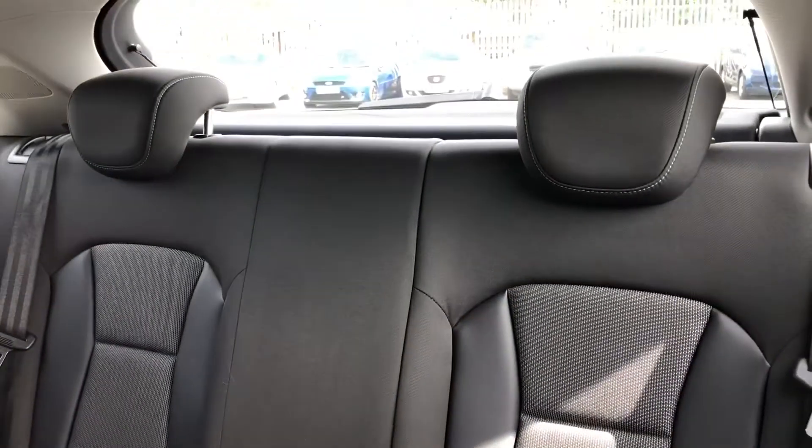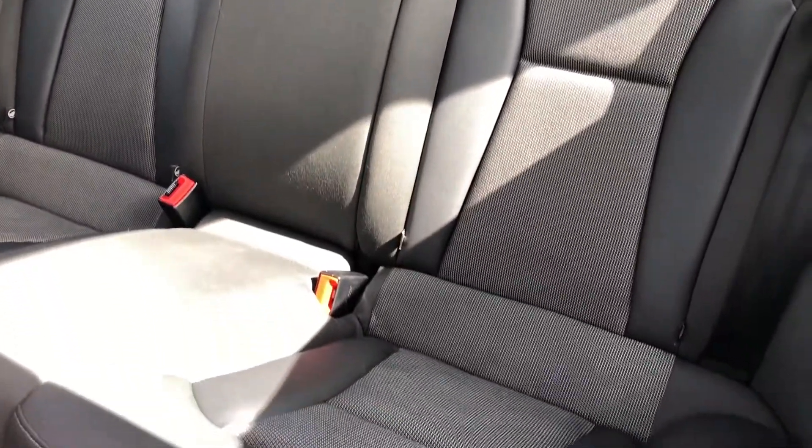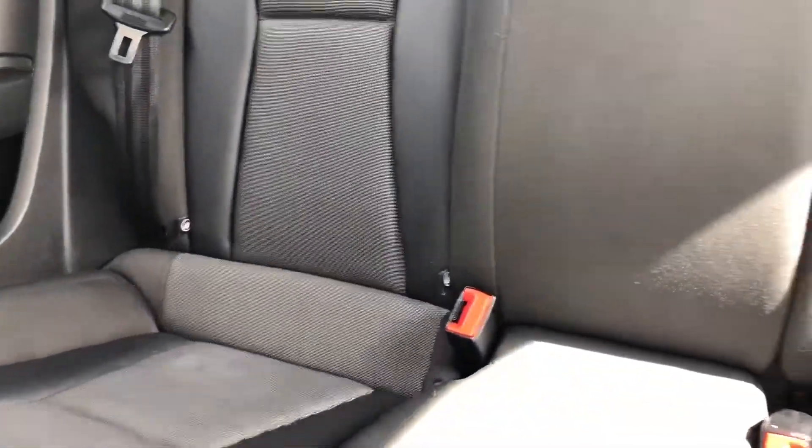Even though the rear seats are more suited to children and younger adults, it is surprisingly spacious in the back, while the cloth upholstery ensures a comfortable ride. There's also the added benefit of ISOFIX points on the rear seats, so you can be reassured that your child seats will stay secure while on the move.